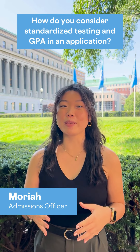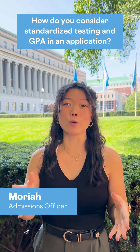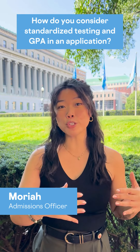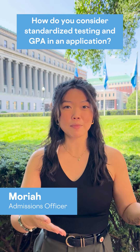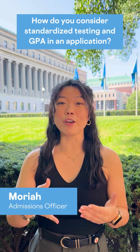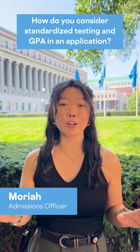We are test optional, so that means you don't need standardized test scores like your ACT or SAT to apply. However, if you do choose to submit them and if you feel like they're representative of who you are as an applicant, we will factor it into our decision. But it does not hurt if you don't have them.